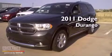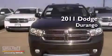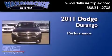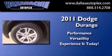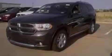This is a brand new 2011 Dodge Durango. This vehicle won't last long at this price. Call and arrange a test drive now.